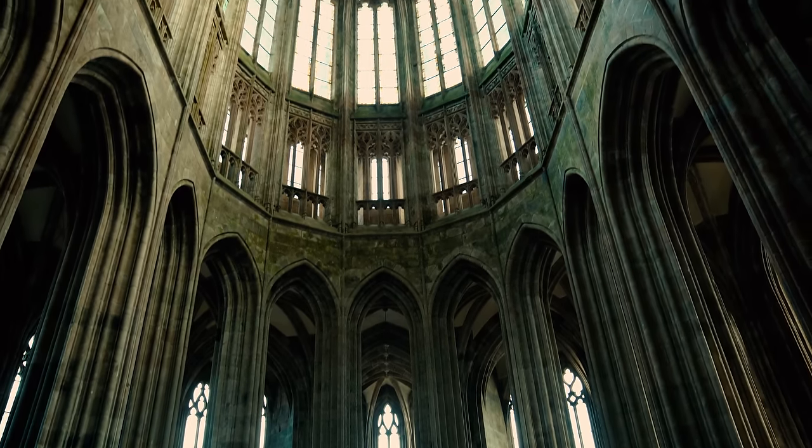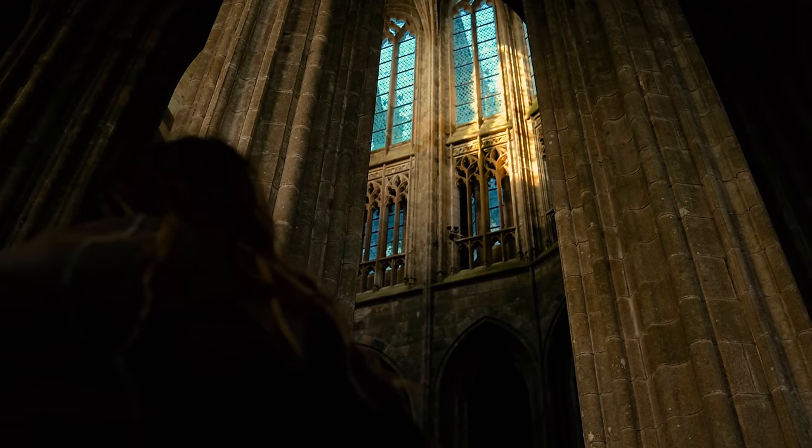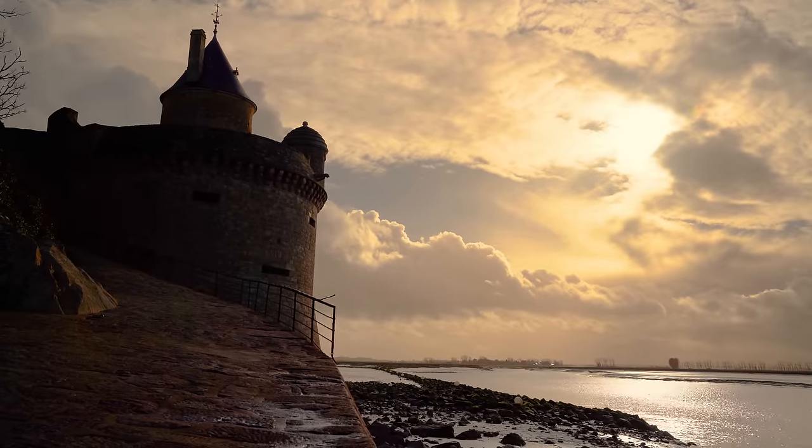It feels very good. Mont Saint-Michel was a magical experience that reminded us of how much more we have yet to see in France.